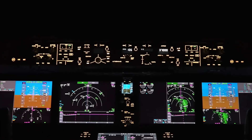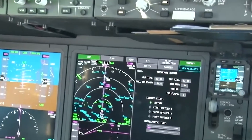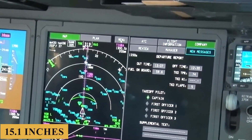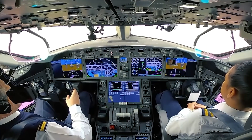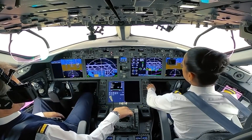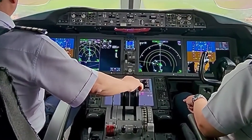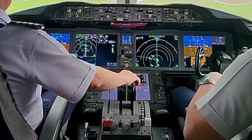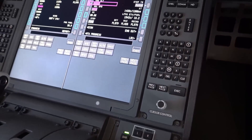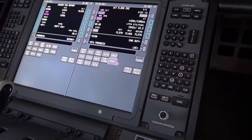Now let's step into the cockpit. The flight deck is equipped with five large-format, high-resolution LCD screens. Each display measures about 15.1 inches diagonally and offers customizable screen layouts, allowing pilots to configure displays according to the specific phase of flight or personal preference, improving situational awareness and workflow efficiency. The aircraft is equipped with a dual FMS that provides extensive automation of in-flight management tasks, offering advanced route planning capabilities optimized for fuel efficiency and time management.